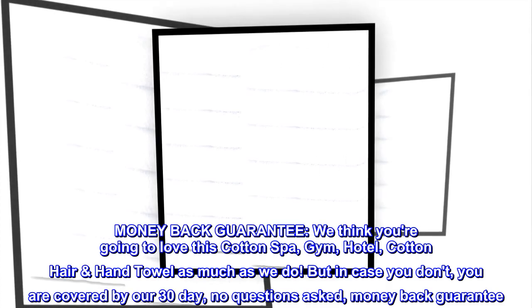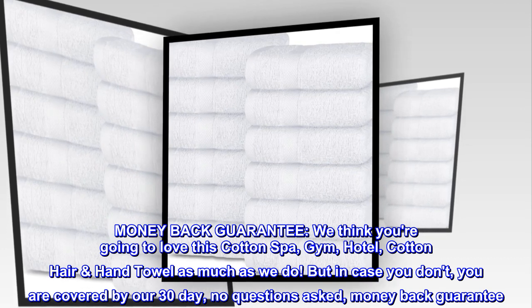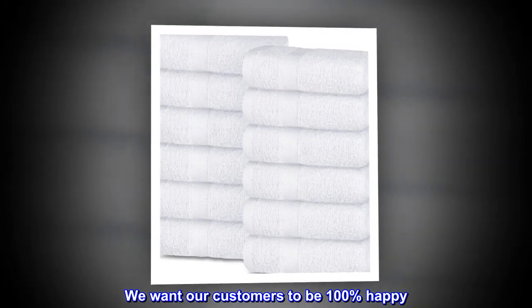Money-back guarantee. We think you are going to love this cotton spa, gym, hotel, cotton hair hand towel as much as we do. But in case you don't, you are covered by our 30-day, no questions asked, money-back guarantee. We want our customers to be 100% happy.